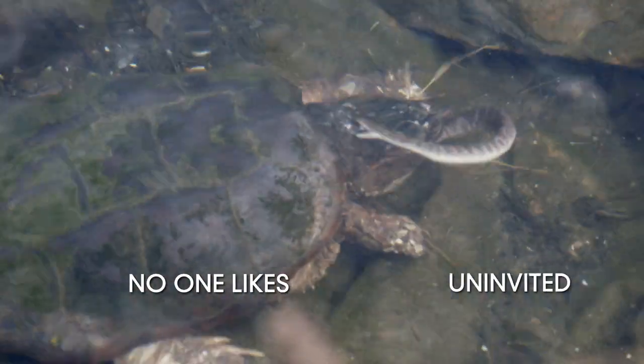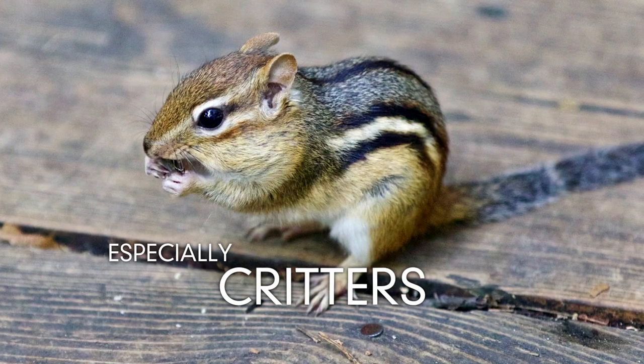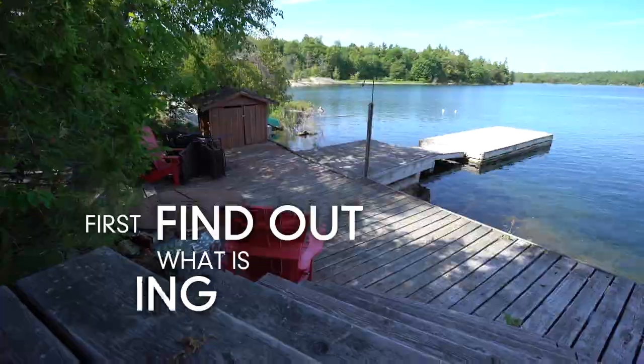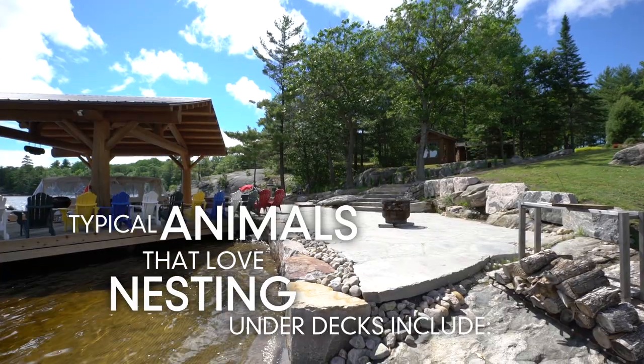Nobody likes uninvited guests at their cabin, and the worst type of guest is a critter. But first, you've got to find out what type of animal is living underneath your deck. There are some typical animals that love to make nests under decks.